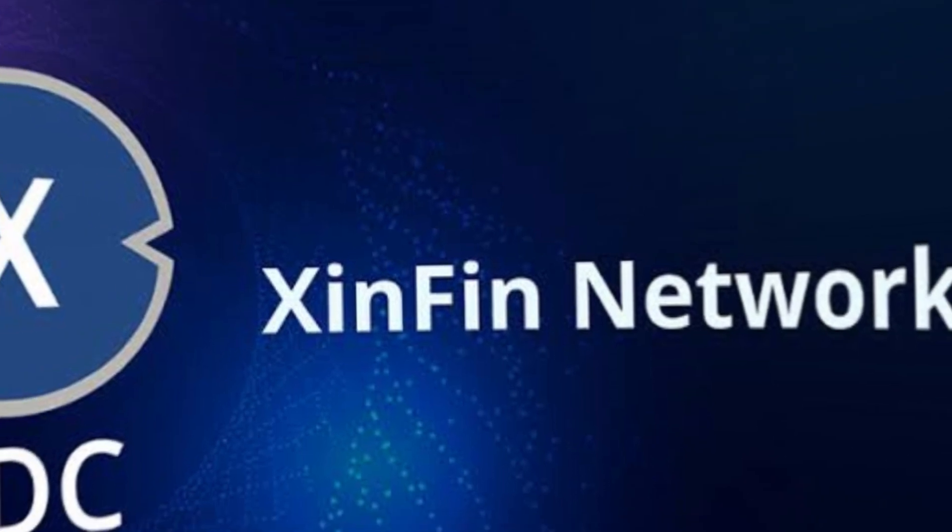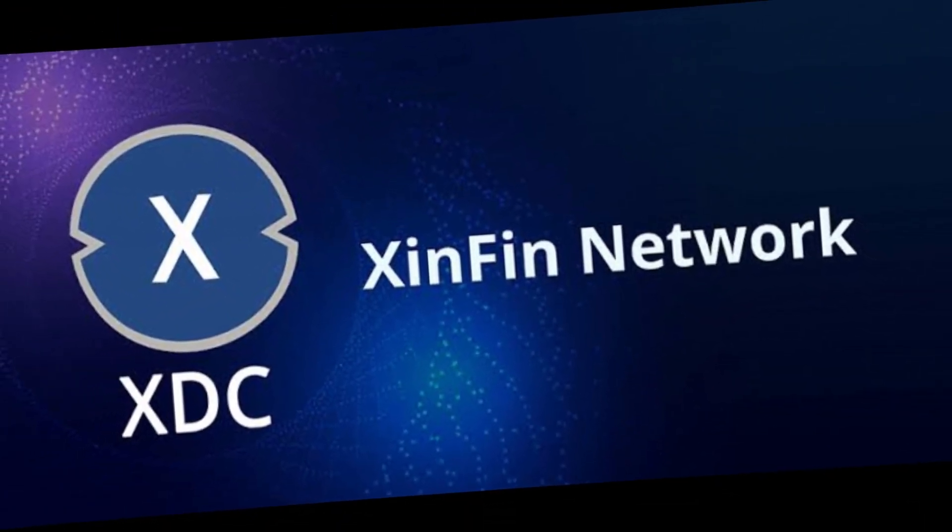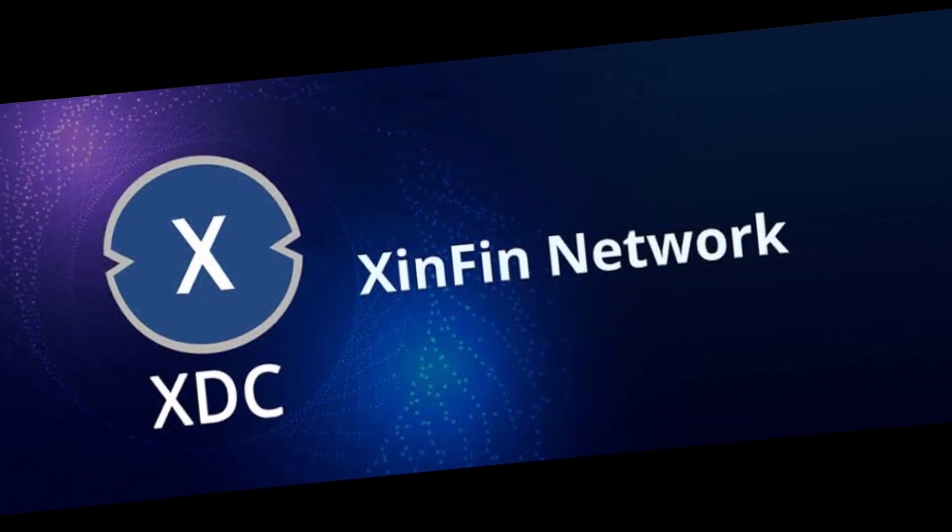Users whose stakes are stored on these masternodes will likewise see an effect on their stakes. In this video, we will provide a price prediction for XTC and explain the factors that could impact its price movements in the future.